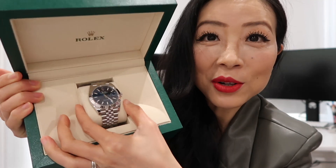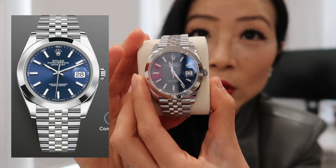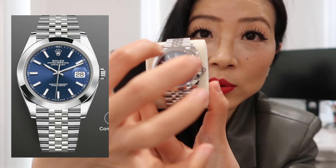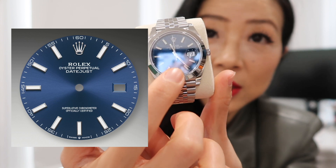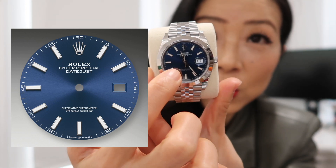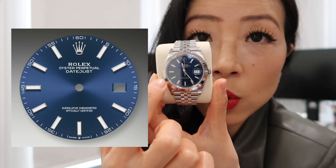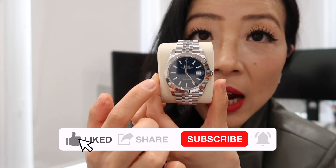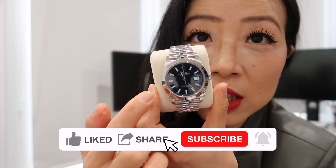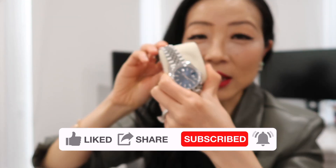Are you a little surprised that we got this watch? This is basically the Datejust in size 41 with a smooth bezel and a jubilee bracelet. You can see the dial has a sunray finish that creates these light reflections. Rolex uses a brushing technology that creates grooves running outward from the center of the dial so it can reflect beautiful light in different directions.